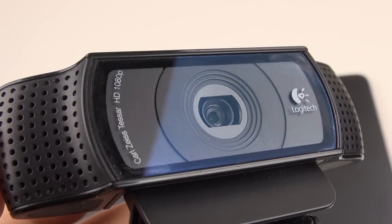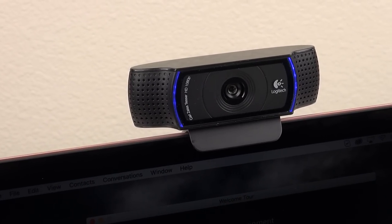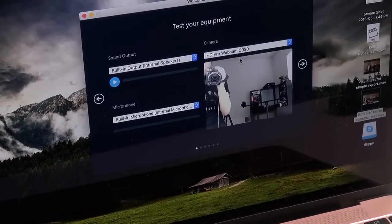The webcam is also still stuck at 480p, which in principle is going to annoy a lot of people. It doesn't bother me personally because I always use an external camera with autofocus, but it's something that will deter others.